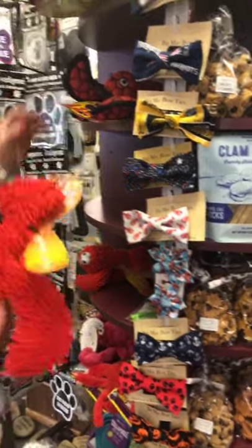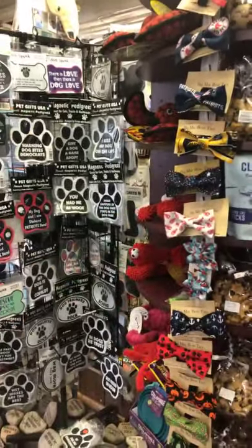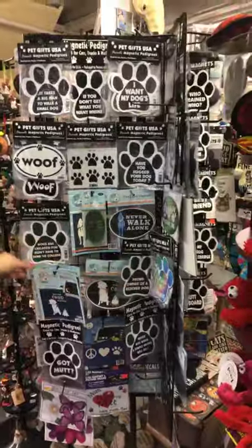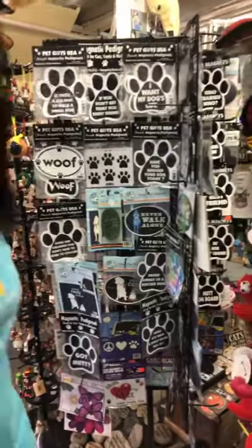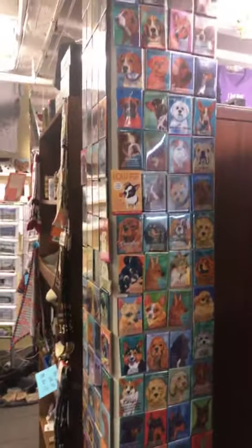We'll have a lot of little fun lobster toys, and I'll show off some more toys as we get to the back. A lot of different car magnets with funny phrases on them — 'Dogs are children you don't have to send to college,' and 'It takes a big man to walk a small dog' is always one of my favorites. Lots of different fridge magnets with breeds on them.